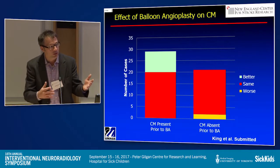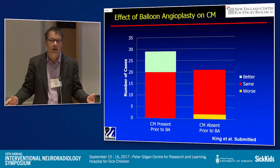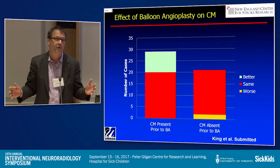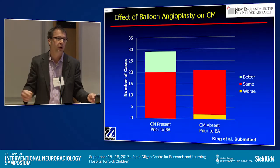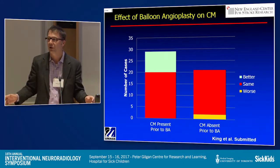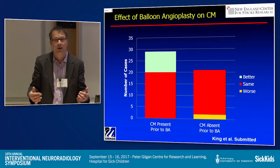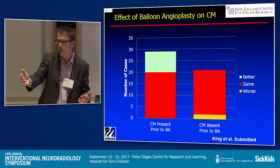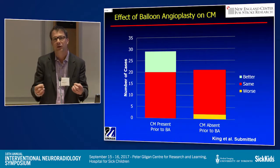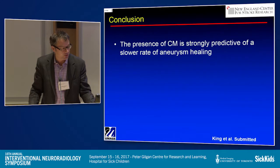We submitted an NIH grant for this. The first-round feedback was: this is amazing science, we can't believe you can do all the things you say you can do — but there's no clinical utility. I really hope people in this audience can give me feedback. Do we need this, or something else? What is the clinical utility of these technologies? That's been our Achilles heel to date.